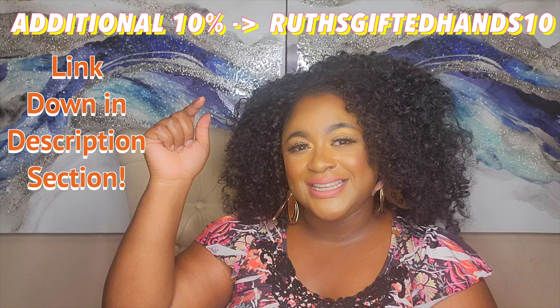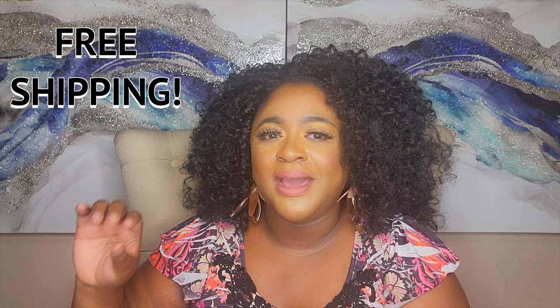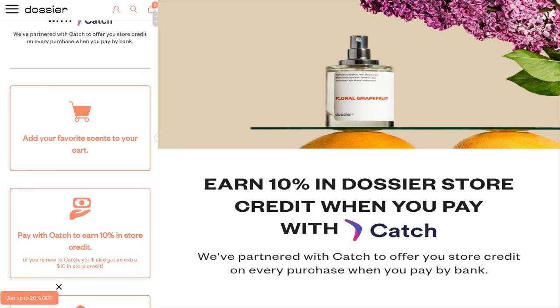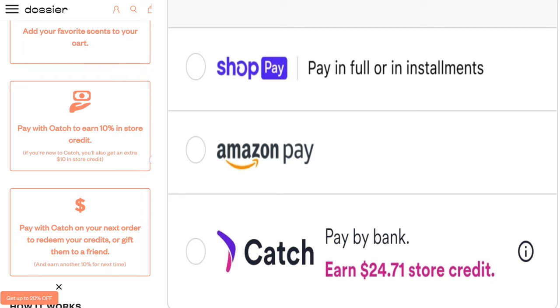But that's not it — you also get an additional 10% on top of your savings by using my code, which is listed down below in the description. Did I also mention that you get free shipping once you buy three bottles or more? You can get up to three bottles for just $78. And Dossier now has a new payment method — select Catch at the last step of checkout and you earn a $10 sign-on bonus credit, plus 10% store credit on every order you make with Catch.